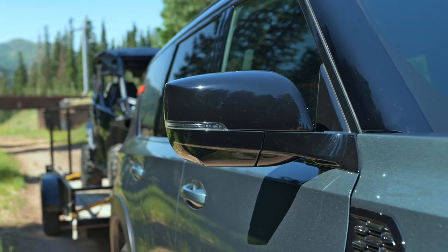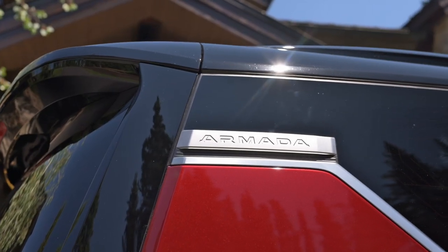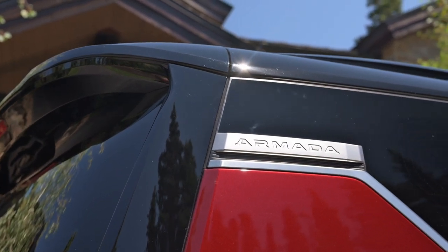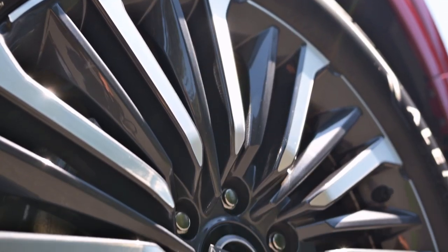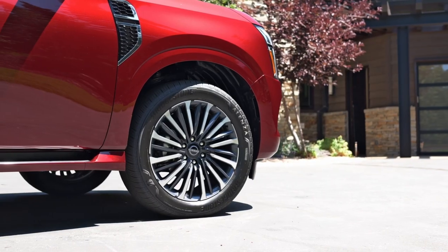The 2025 Armada is offered in a stunning color palette including Alpine Metallic, Brilliant Silver Metallic, Gun Metallic, Super Black, Cooley Red Pearl, Aspen White Tricote, Everest White Pearl Tricote, and Deep Ocean Blue Pearl.